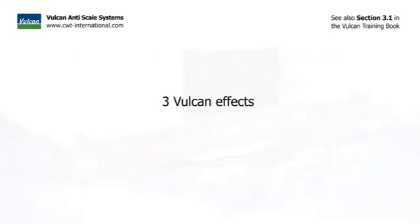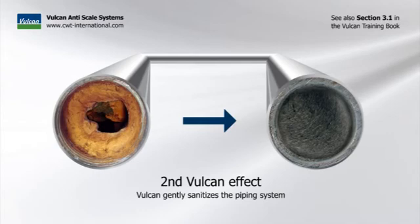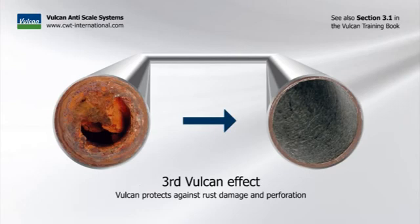To sum it up again, there are three Vulcan effects. The first effect: Vulcan stops scaling in pipes and appliances. The second effect: Vulcan gently sanitizes the piping system. And the third effect: Vulcan protects against rust damage and perforation.